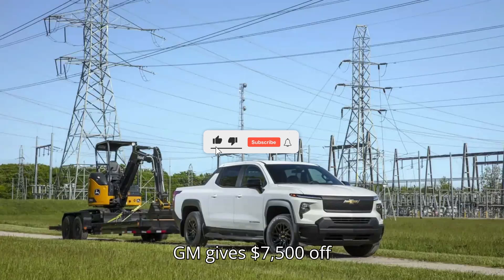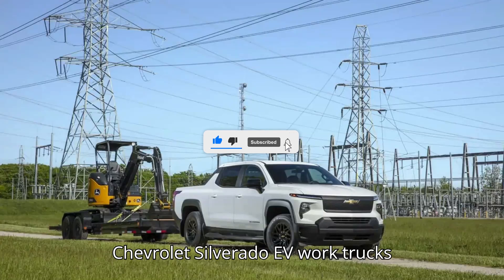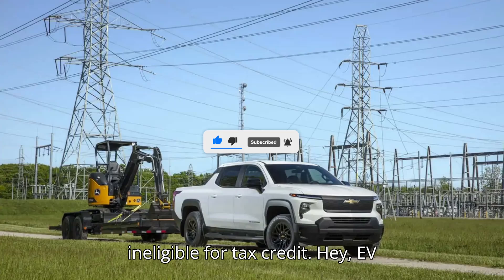GM gives $7,500 off Chevrolet Silverado EV work trucks ineligible for tax credit.